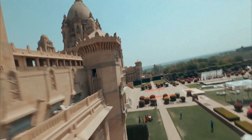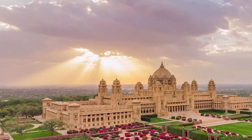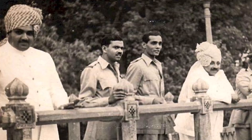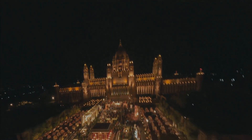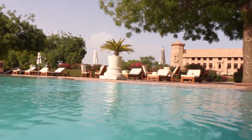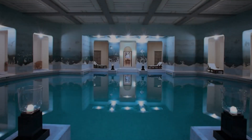Number six: Umaid Bhawan Palace. Umaid Bhawan Palace is a magnificent palace located in Jodhpur, Rajasthan, India. It is one of the largest private residences in the world and a popular tourist destination. The palace was built between 1928 and 1943 by Maharaja Umaid Singh and is now home to a hotel, a museum, and the royal family. One of the most stunning features is its swimming pools.